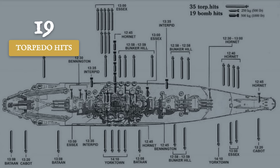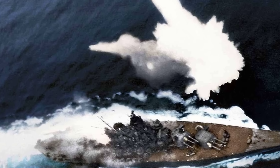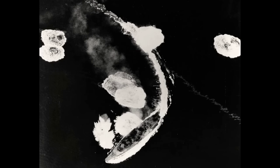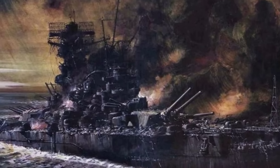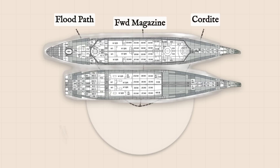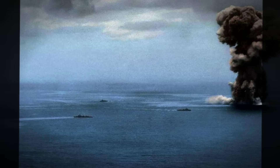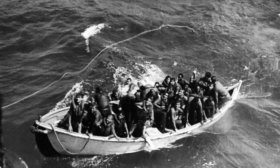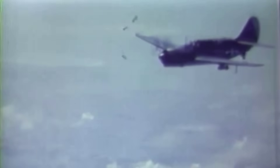Eyewitnesses reported at least 19 torpedo hits and 17 direct bomb strikes. The sustained torpedo attacks on her port side caused progressive flooding that no damage control team could counter. By 2:05 p.m., Yamato had developed a catastrophic list exceeding 120 degrees to port. Seawater flooded into her magazines, and at 2:23 p.m. a massive explosion tore through the ship as her forward magazines detonated, creating a mushroom cloud that rose 6,000 meters and was visible from 200 kilometers away. Of her 3,332 crew members, 2,498 were killed. Only 269 men survived, while American forces lost just 10 aircraft — the most lopsided demonstration of air power's dominance over surface ships in naval history.